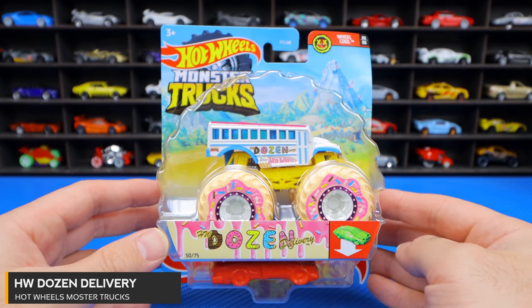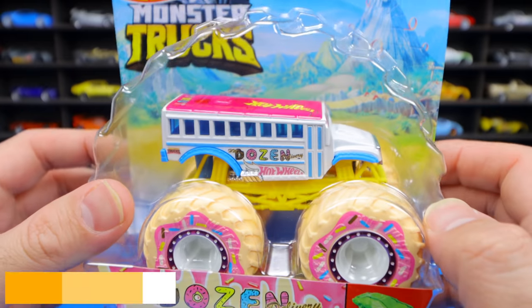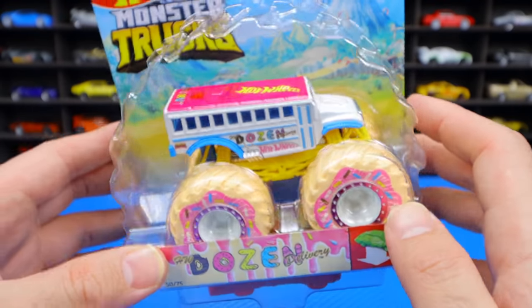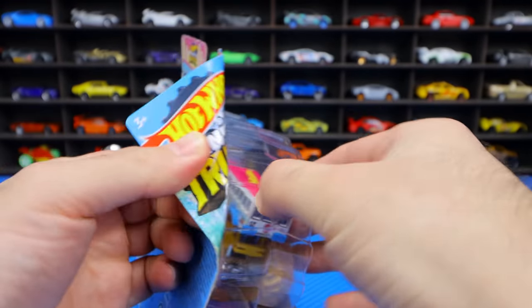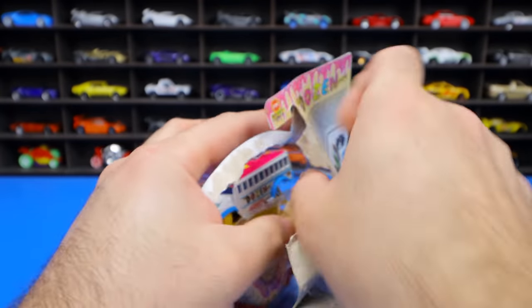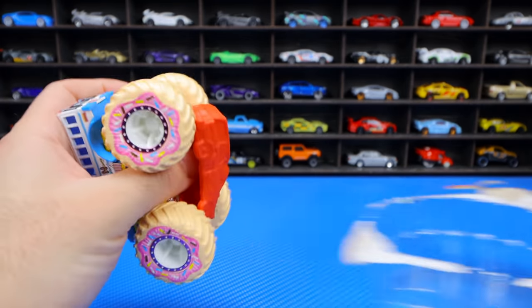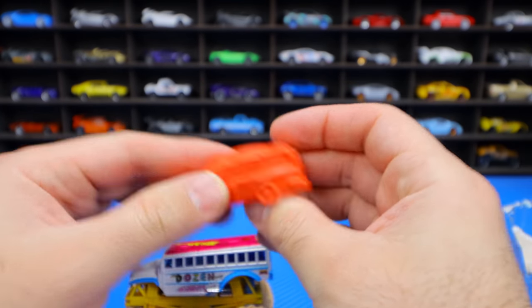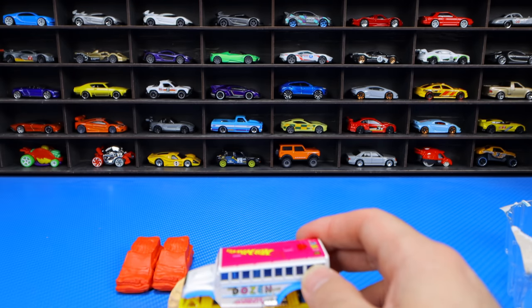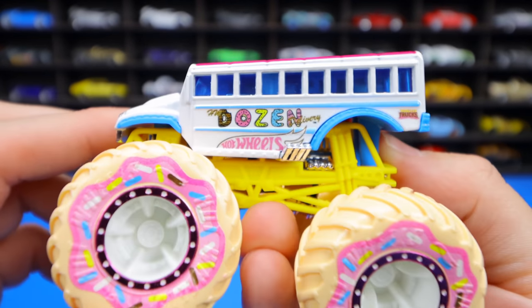Our next one is the HW Dozen Delivery — HW obviously standing for Hot Wheels. This one is a big bus that says 'Dozen' and it's got a donut theme on it. The tires look like donuts — that is so cool! Let's go ahead and open this one up so we can get a closer look at these donuts. It's going to make me hungry opening up these big donut trucks. We've got another car in here to crush as well, so we'll put that one up.